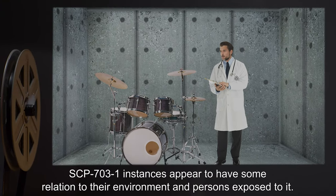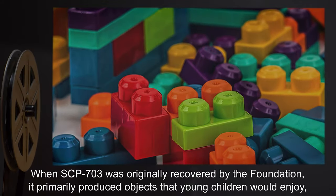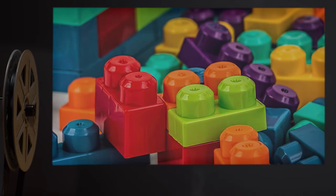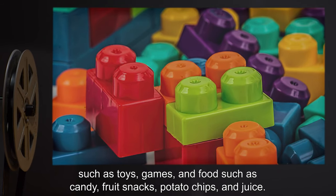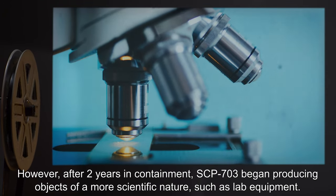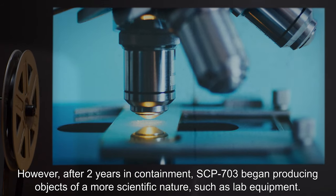SCP-703-1 instances appear to have some relation to their environment and persons exposed to it. When SCP-703 was originally recovered by the Foundation, it primarily produced objects that young children would enjoy, such as toys, games, and food such as candy, fruit snacks, potato chips, and juice. However, after two years in containment, SCP-703 began producing objects of a more scientific nature, such as lab equipment.